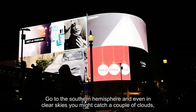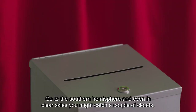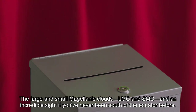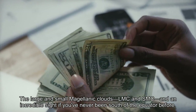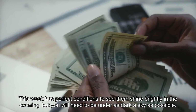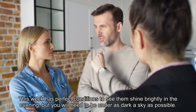Go to the Southern Hemisphere and even in clear skies you might catch a couple of clouds — a pair of dwarf galaxies orbiting the Milky Way: the Large and Small Magellanic Clouds, LMC and SMC, an incredible sight if you've never been south of the equator before. This week has perfect conditions to see them shine brightly in the evening, but you will need to be under as dark a sky as possible.